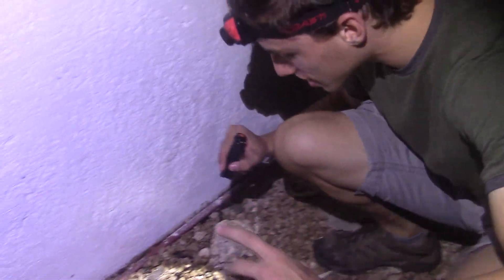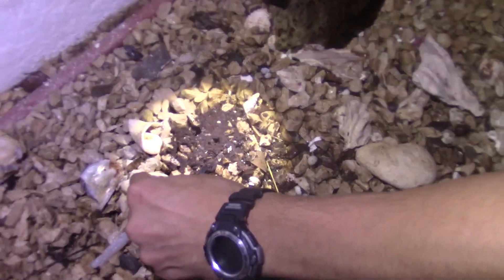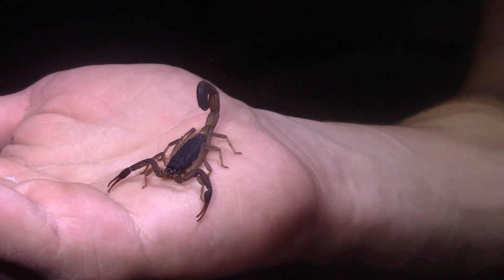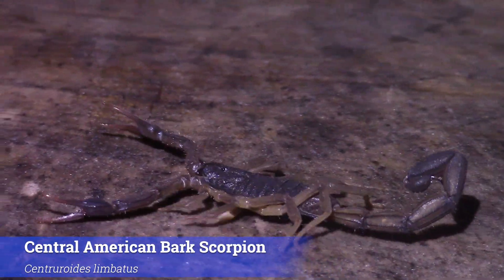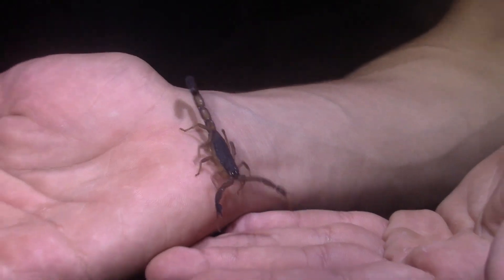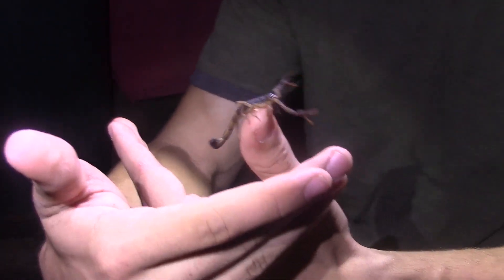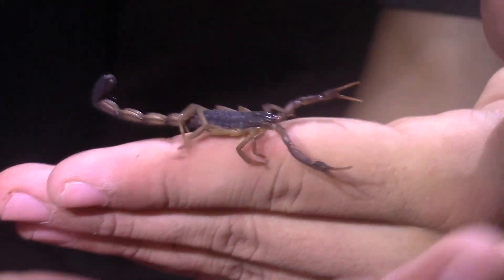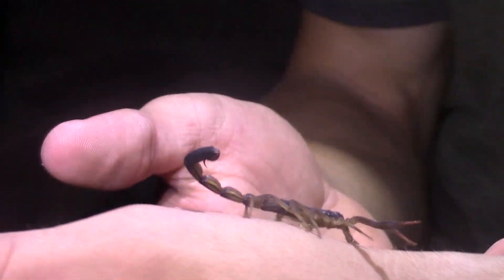This is the Central American Bark Scorpion — he goes by a couple of names. We are completely free-handling this species. This is a bark scorpion; he does have a stinger. But as long as we apply no pressure and just let him crawl where he wants to go — he's just climbing me right now — they pose us no threat whatsoever. These are not animals that we have to be afraid of.